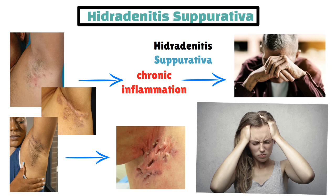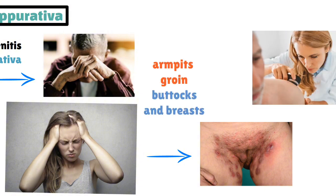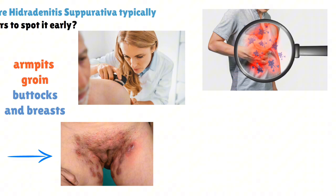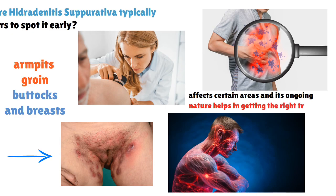Hidradenitis suppurativa usually happens in areas where skin touches skin, or where there's hair. This includes the armpits, groin, buttocks, and breasts. It's important to understand where it typically occurs to spot it early. Managing chronic inflammation is crucial — it helps control symptoms and prevents more issues. Knowing how HS affects certain areas and its ongoing nature helps in getting the right treatment.